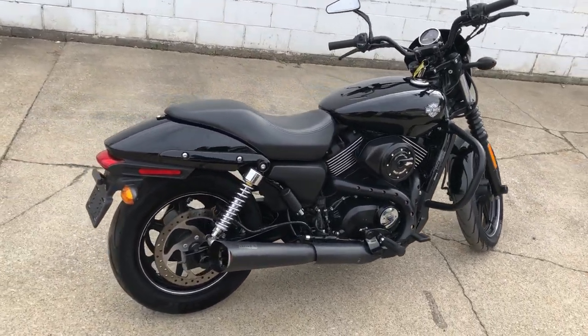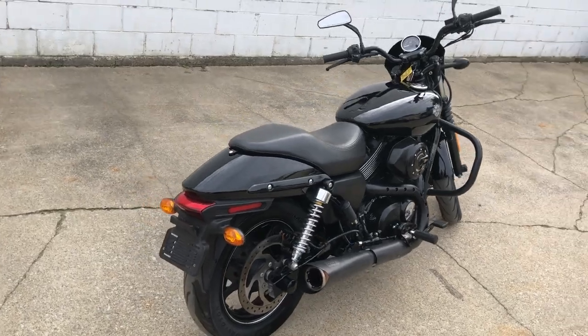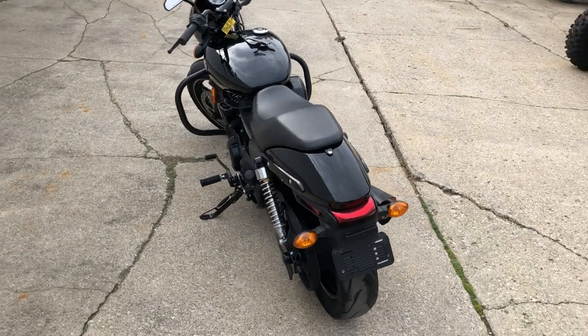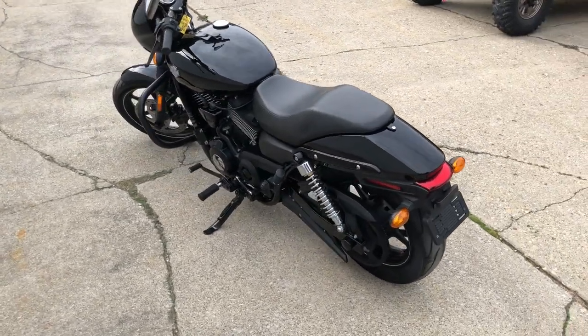Just serviced here at the dealership — this thing's ready to go. Like I said, great starter bike, cheap little bike, only $4,499. Give us a call, we'll get it done: 810-648-9500.